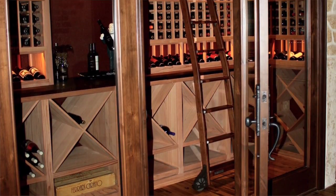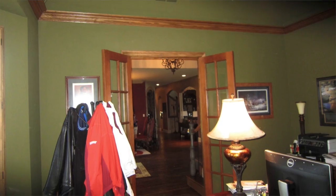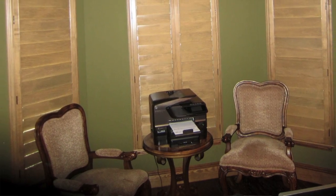Wine cellar specialists were asked to design and build not only a wine cellar but an adjoining tasting room. The room was previously an office with green walls and light wood.